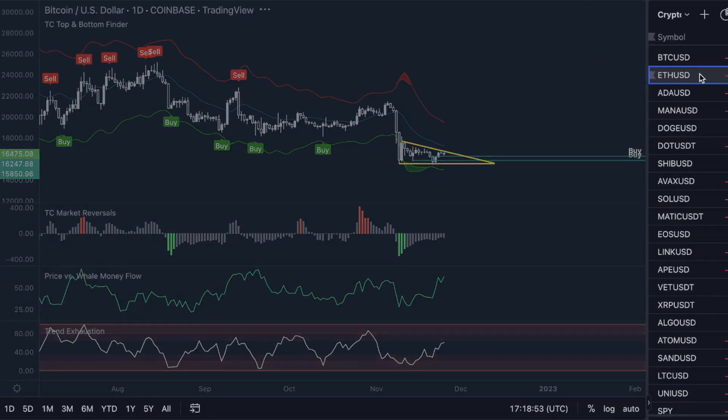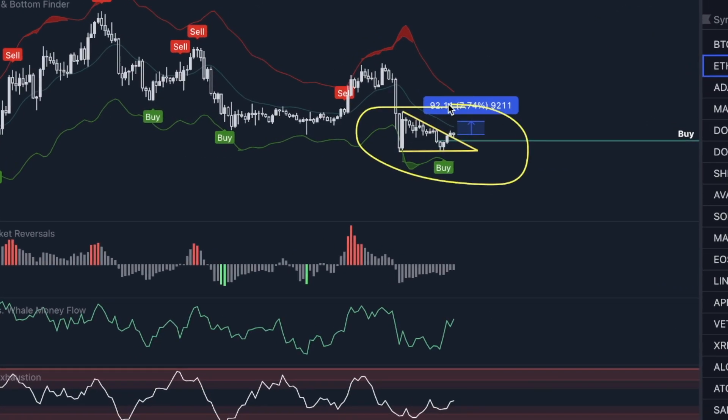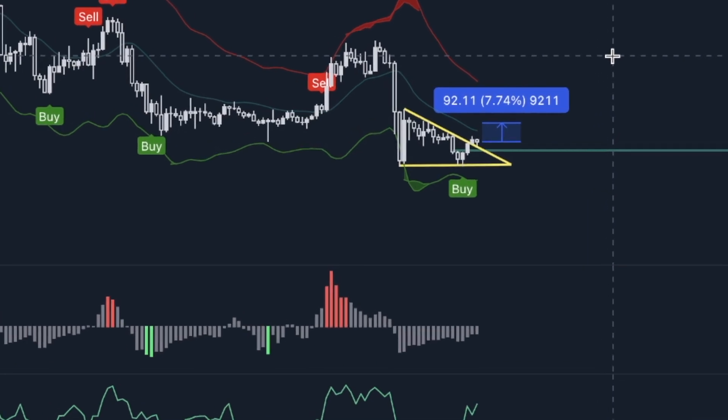Bitcoin is showing us a bearish sign in the market, while Ethereum shows us a bullish sign. Someone's getting trapped right now. Let's talk about this.